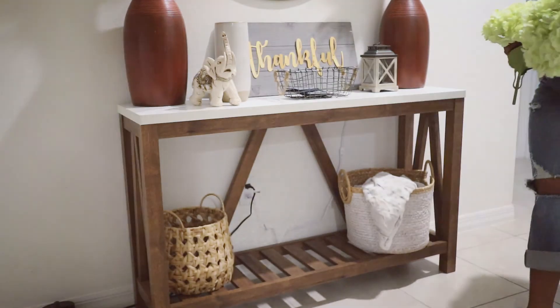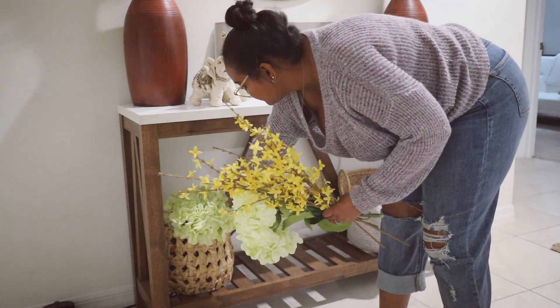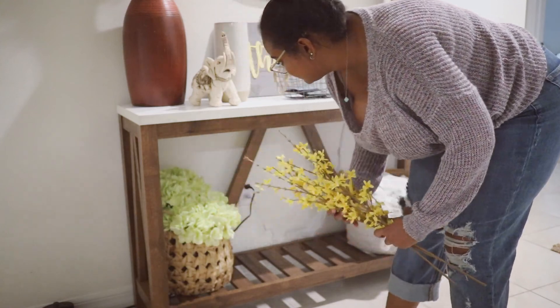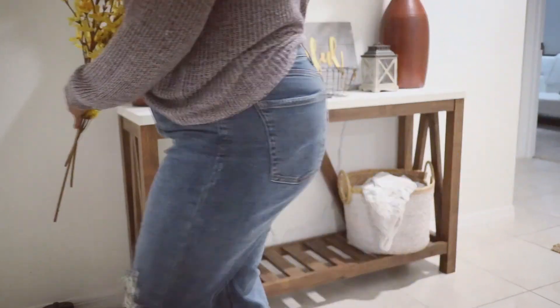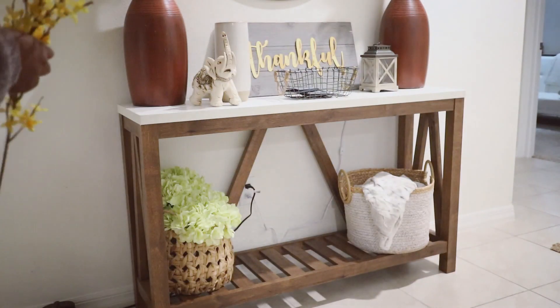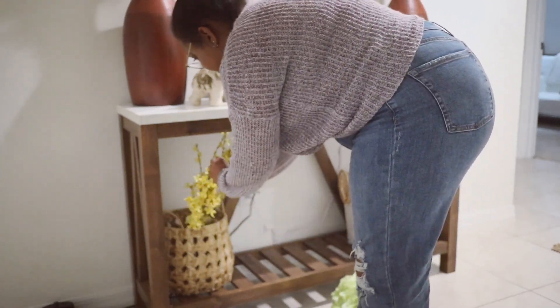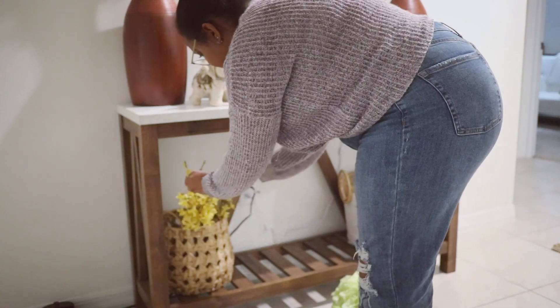I decided to put these hydrangeas in here, but as you'll see, I stood back and said nope, that wasn't a great idea. So I took them out and put in these yellow flower sticks that I got from Target last year, and that definitely made it look cute.